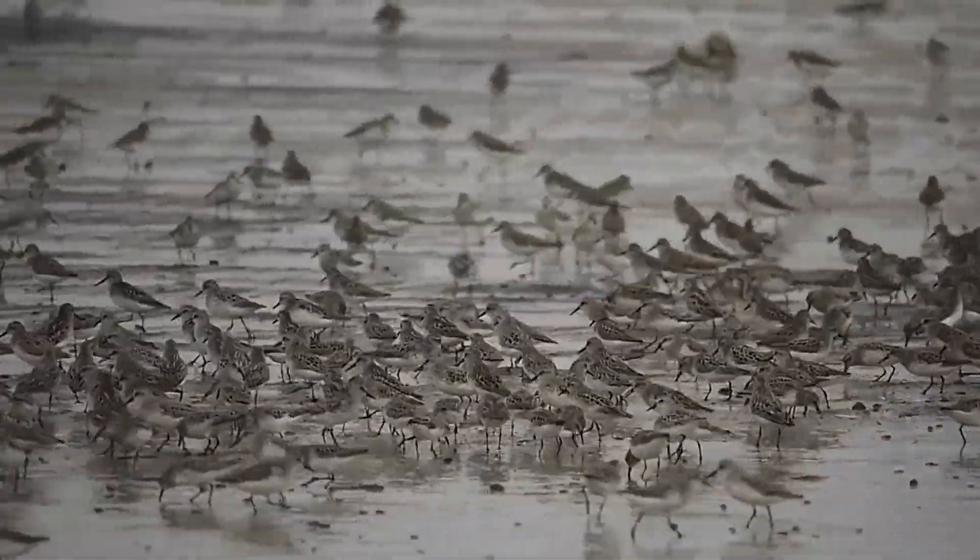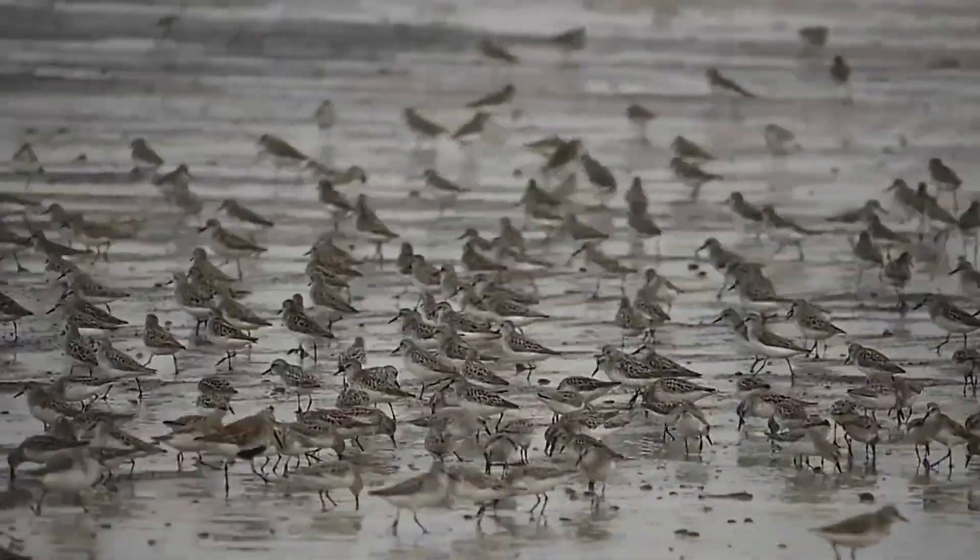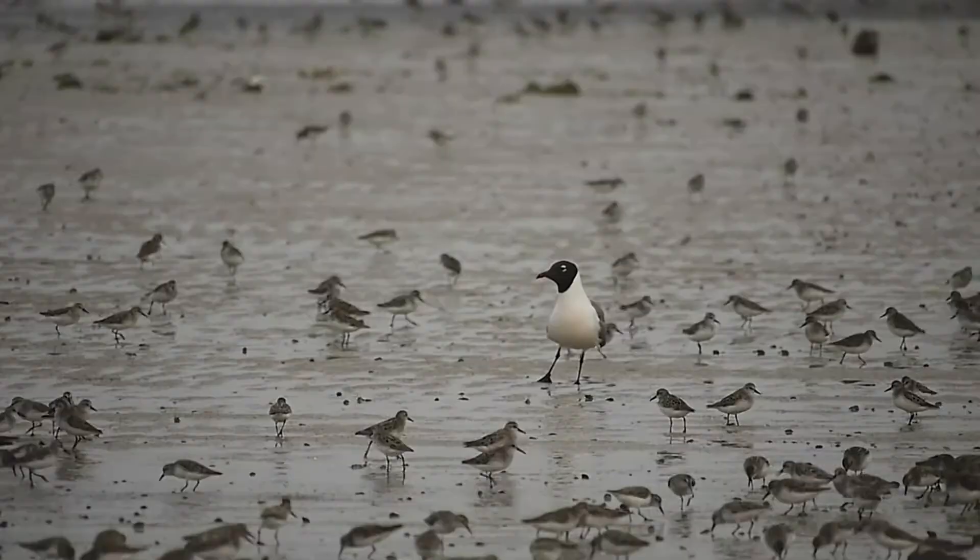The time has come for the horseshoe crab, a species older than the long-gone dinosaurs, to breed.